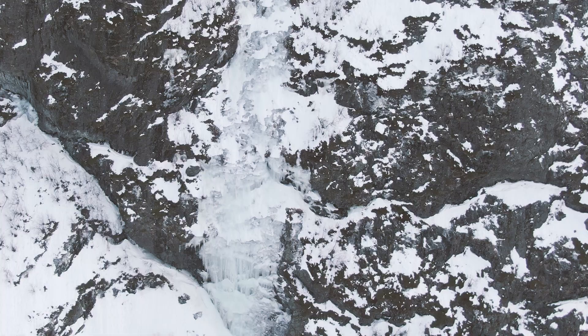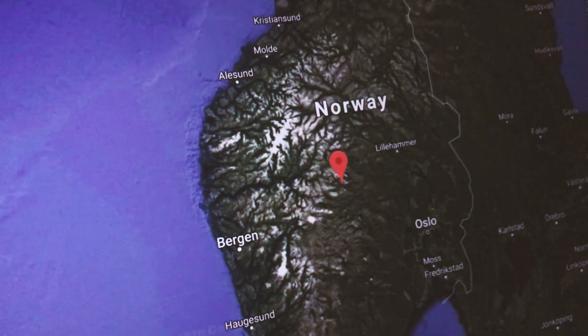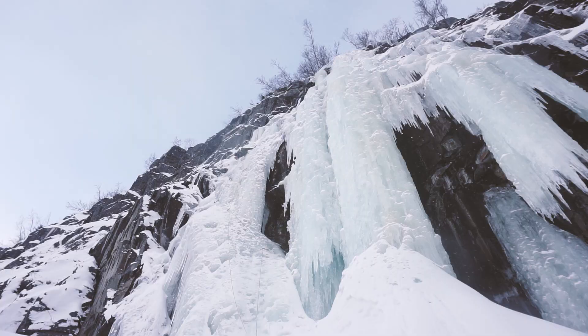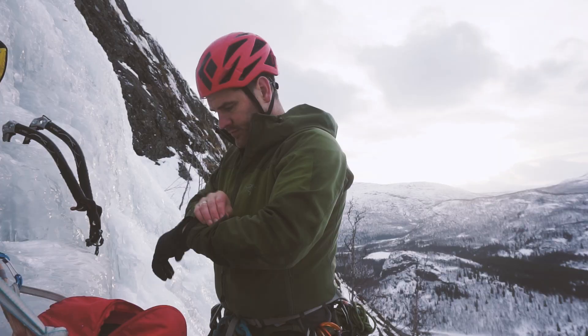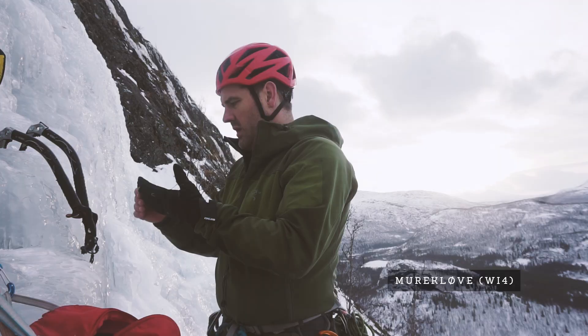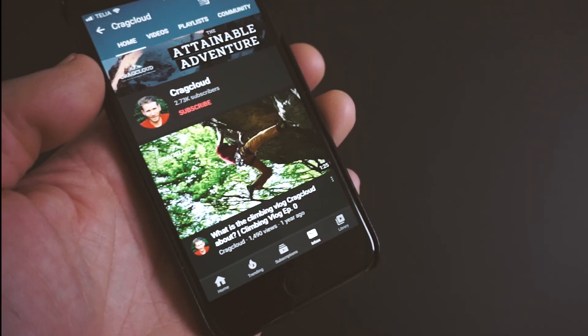If you're looking for some of the most beautiful ice climbing routes in Norway, then keep watching. In this video I'll introduce you to three fantastic ice climbing routes up in Hemsedal that I can highly recommend. Two of these are located in the Grøndalen Valley while the third is in Hemsedal Center. I'll be creating separate videos for each of these climbs, so remember to subscribe to the channel if you want to be notified when they are released.